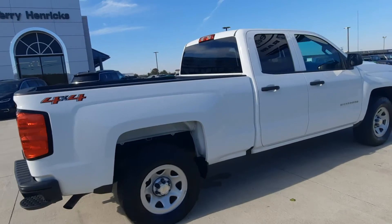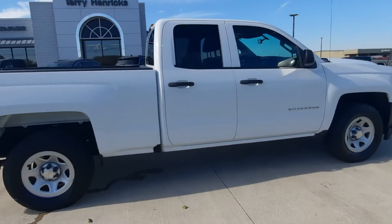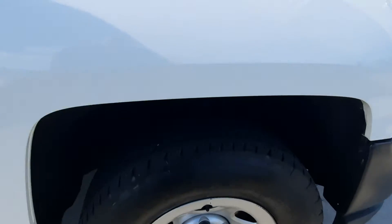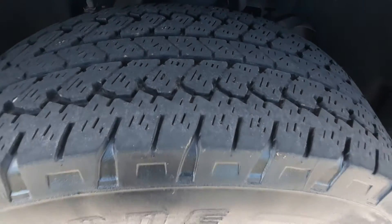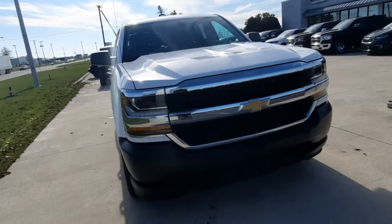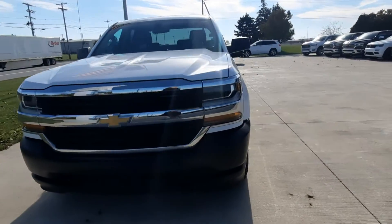Outside's in good shape. Tires look pretty good all the way around. There's the outside and we'll check out the inside.